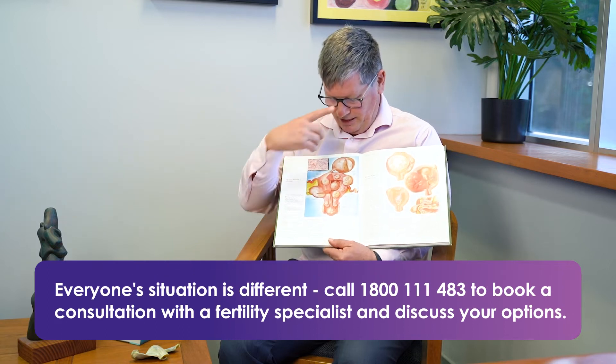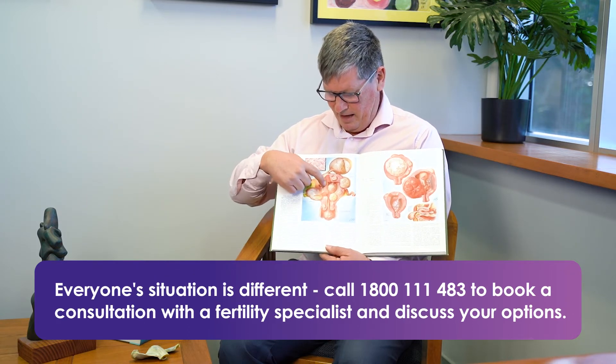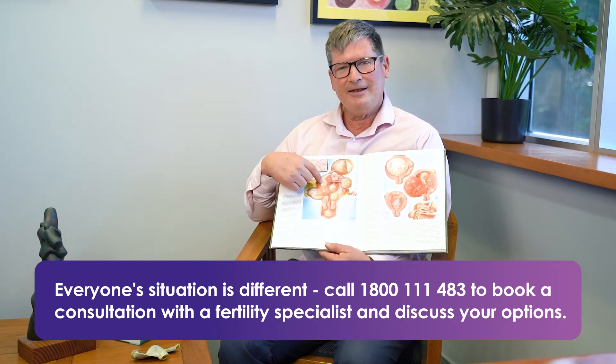And just for completeness, if we have a look and there's a fibroid that's purely just in the muscle and nowhere else, again it has no effect on fertility.